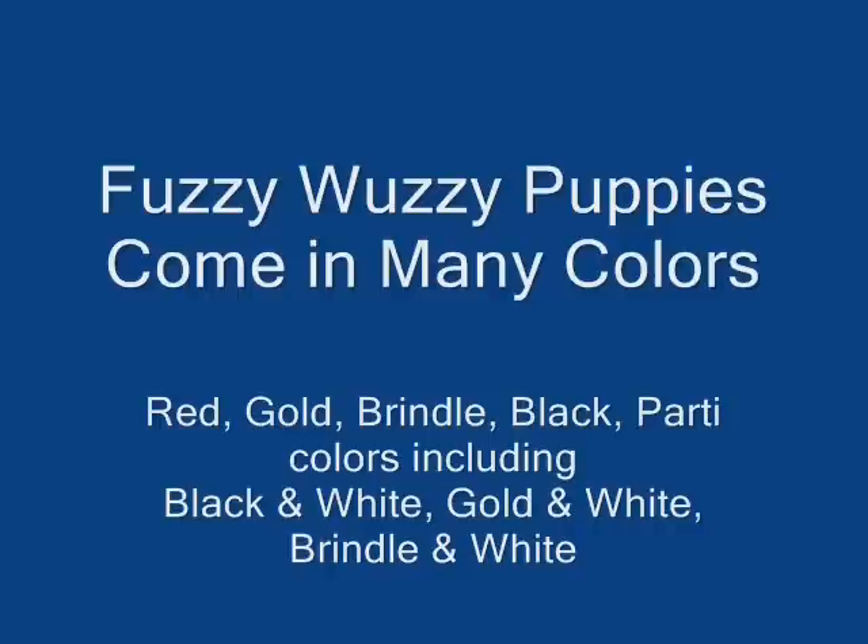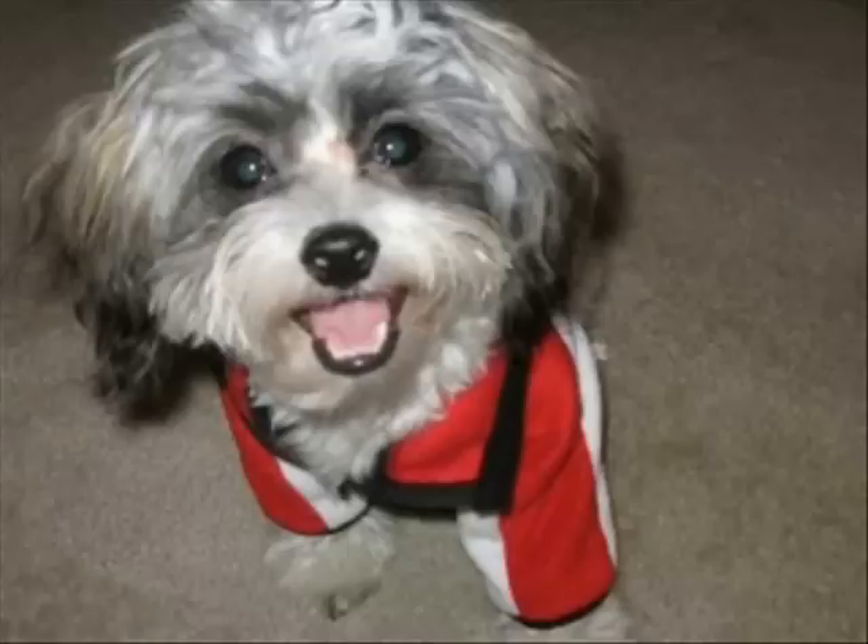Hi, this is Cindy from Fuzzy Leggy Pups. I would like to take a few minutes today and talk about colors of Fuzzy Leggy Puppies, often known as Shih-Chon Puppies or Teddy Bear Puppies.